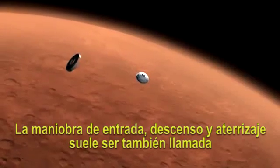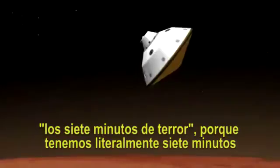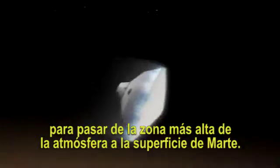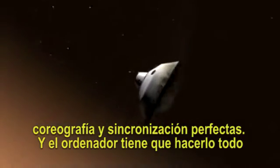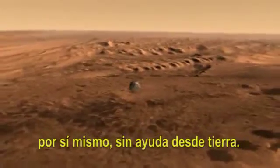Entry, descent, and landing, also known as EDL, is referred to as the seven minutes of terror, because we've got literally seven minutes to get from the top of the atmosphere to the surface of Mars, going from 13,000 miles an hour to zero, in perfect sequence, perfect choreography, perfect timing, and the computer has to do it all by itself, with no help from the ground.